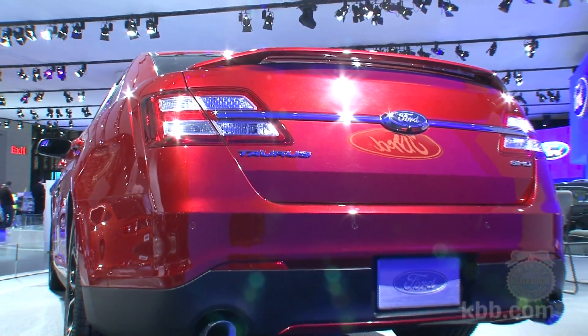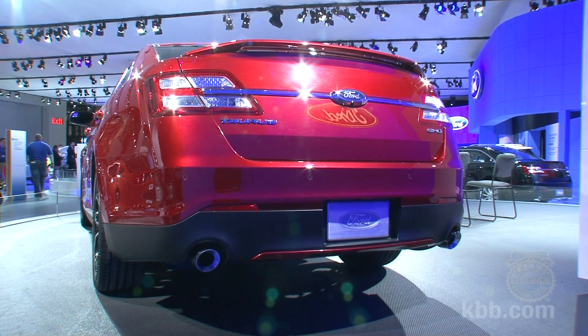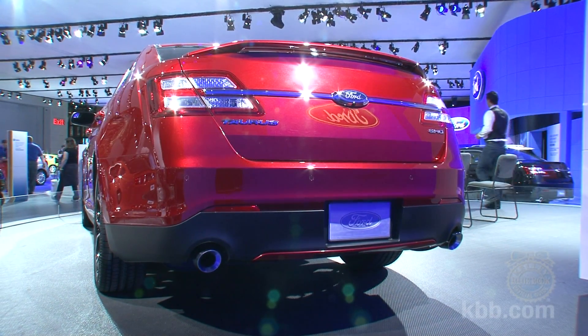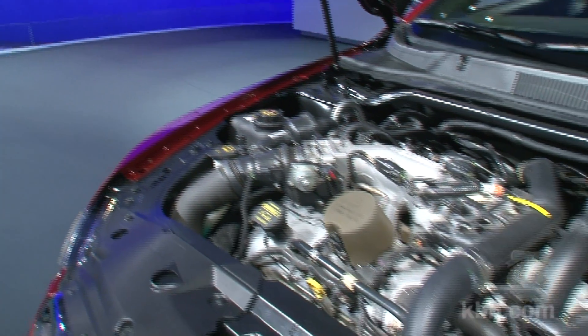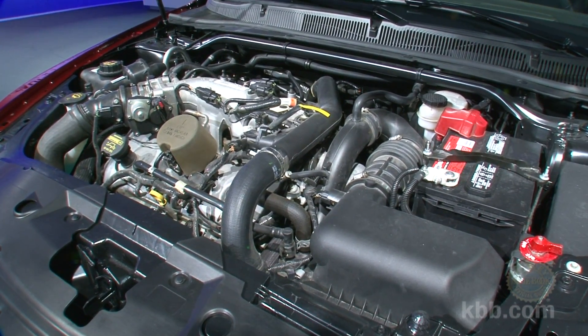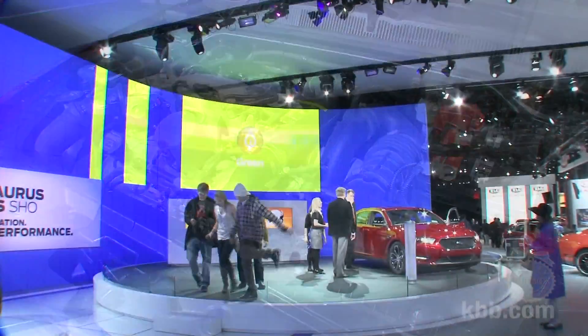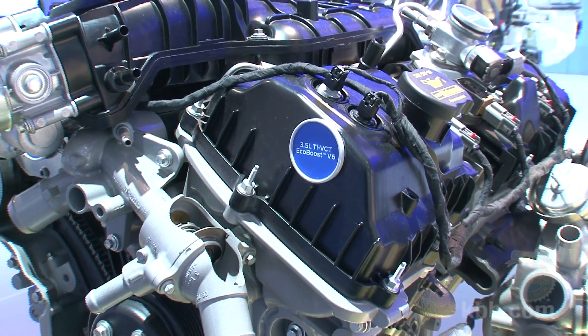Among the biggest pieces of news on the 2013 Taurus is the fact that it will be the first car in Ford's North American lineup to offer a two-liter EcoBoost engine that uses a turbocharger and direct injection to deliver highway fuel economy that is expected to be at least 31 miles per gallon. Rest assured it will offer an estimated 237 horsepower.